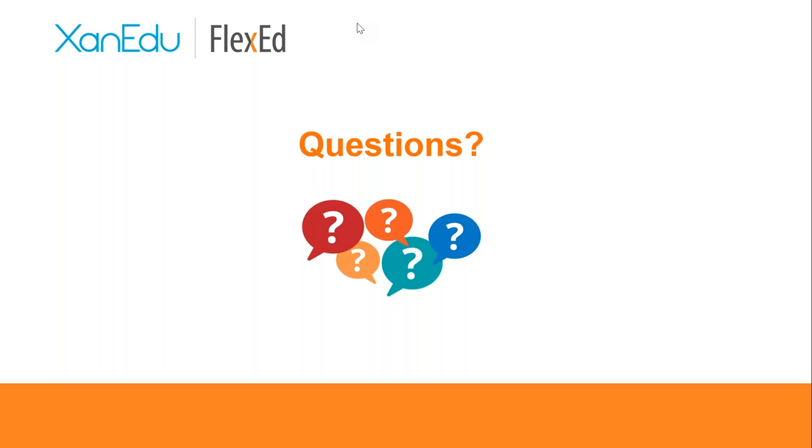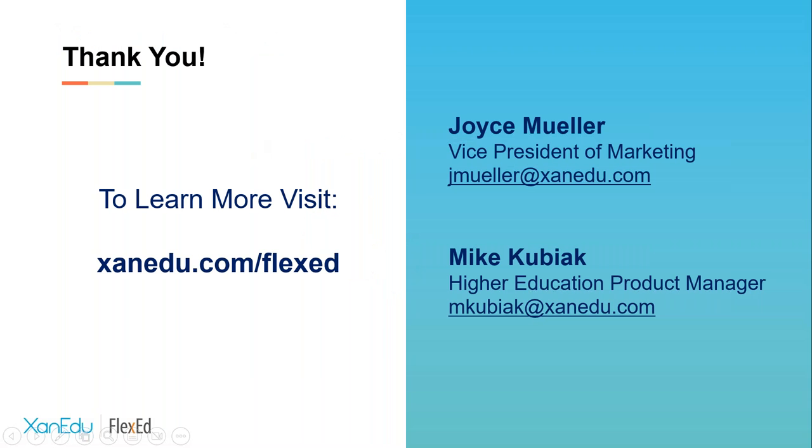Thanks Mike, and thanks for all that great information. We hope you enjoyed learning more about Xanadu, about Flexed, and the opportunity to give your students hot-off-the-presses relevant content for American Government starting very soon. You can see our contact information and website on screen — if you want more information, please reach out to either Mike or myself and we're happy to get you started. Thanks so much, have a great afternoon, and thanks for joining Xanadu.